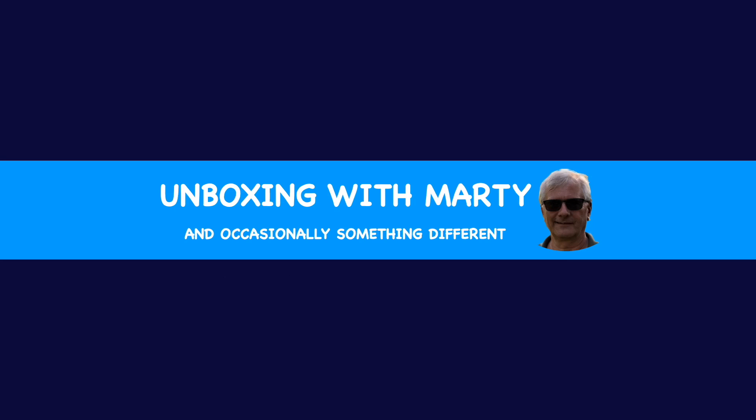Hi there, you've tuned into the Unboxing with Marty channel. If you enjoyed this video and the videos on this channel, please subscribe.